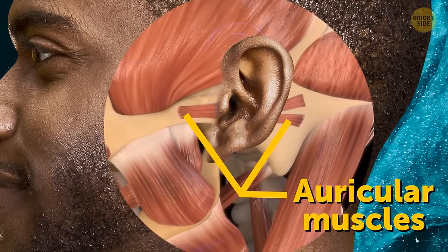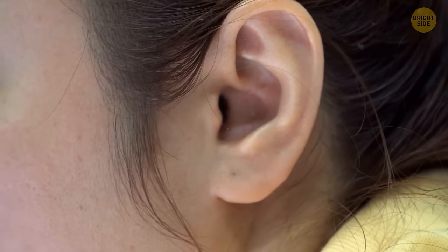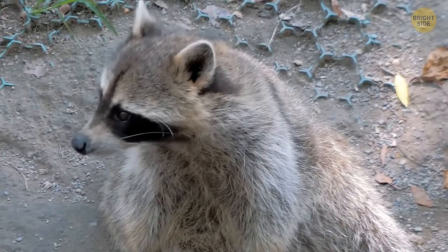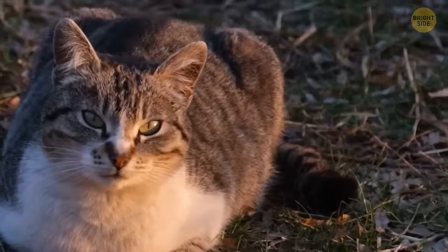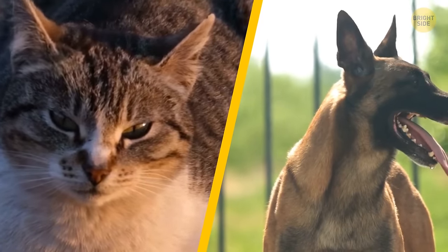If you can wiggle your ears, you can thank your auricular muscles — those are the ones on the outside of your ear. Even if you can't wiggle your ears, the muscles are still there. Compared to other mammals, our ears can't move much. Some mammals can even fully turn their ears to locate sounds — just watch your dog or cat.